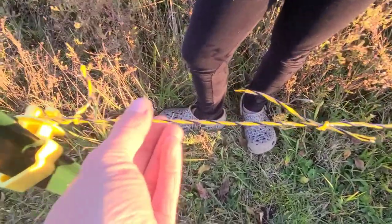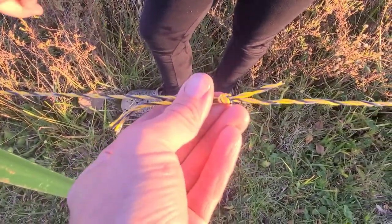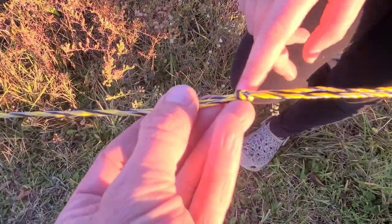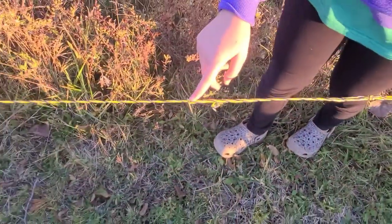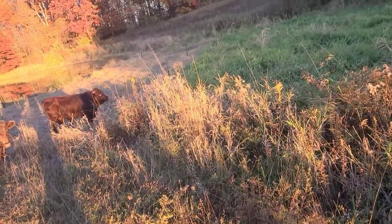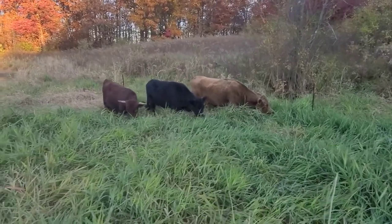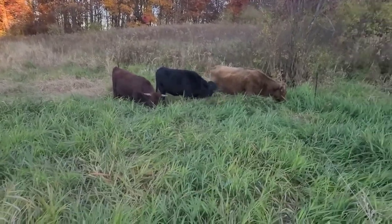All right guys, so I tied it together here — just a little square knot — and here's the other end where I tied the two lines together, and then I just tag-lined it. Now we can actually set up our cross fence. The satisfaction of a job well done!